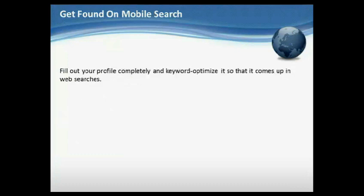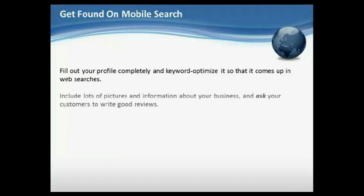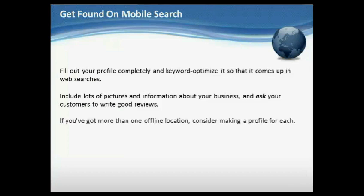Fill out your profile completely and keyword optimize it so that it comes up in web searches. Include lots of pictures and information about your business, and ask your customers to write good reviews. If you've got more than one offline location, consider making a profile for each.